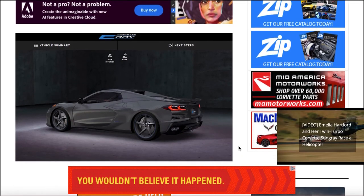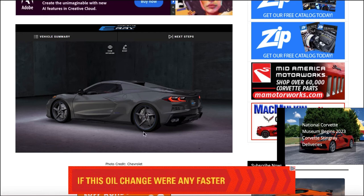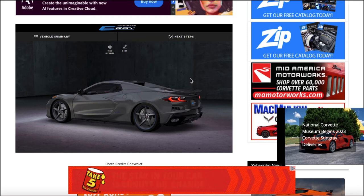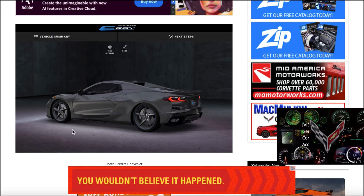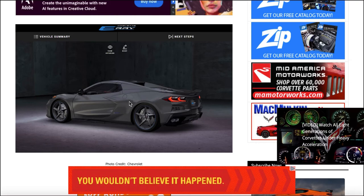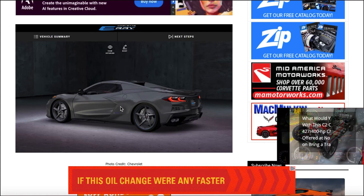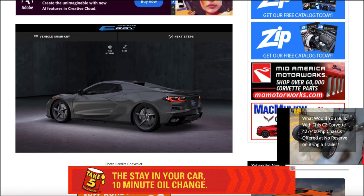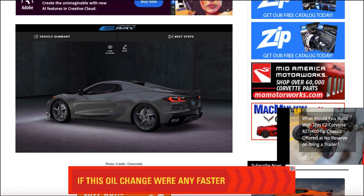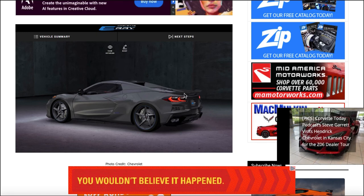As you can see, unlike the C8 Z06, it looks like all of the carbon flash metallic accents are going to be body color — kind of like the C7 Grand Sport was. Look at this right here: this is body color, the back vent is body color as well, and it looks like the rear spoiler might be body color too.